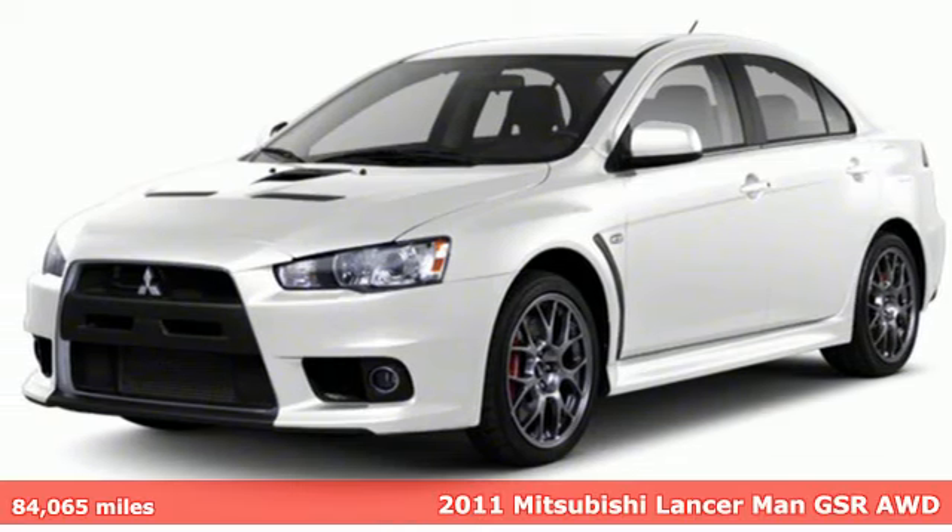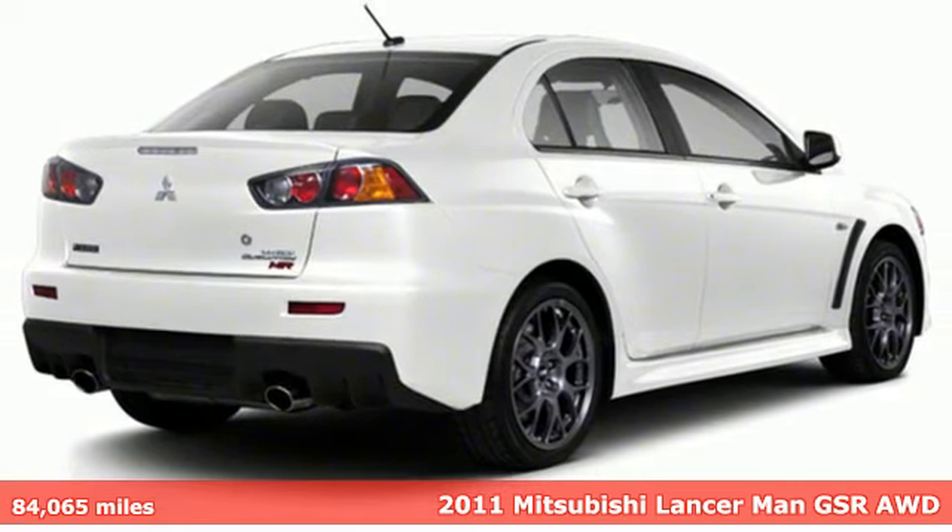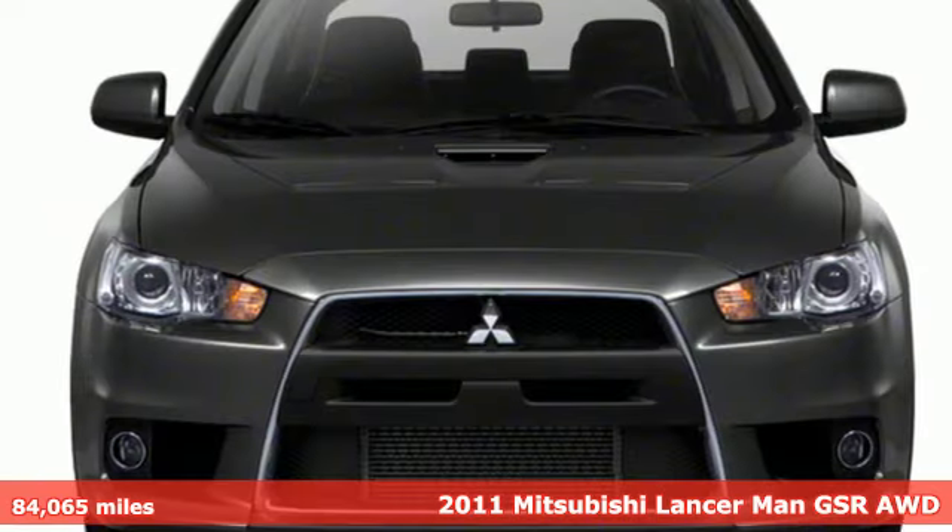It's a 2011 Mitsubishi Lancer. Whatever lane you're in, you'll own it in this Lancer. It comes with all the amenities you need.